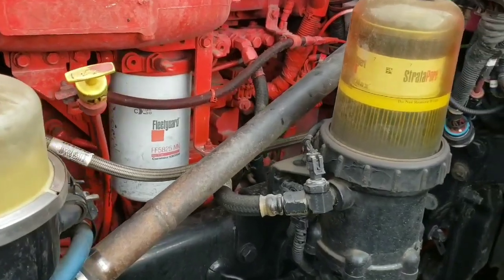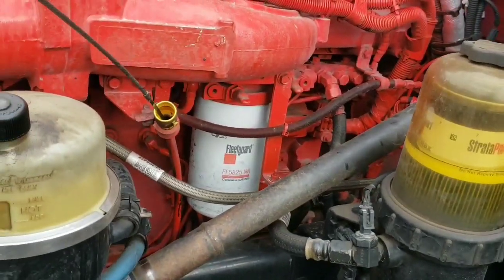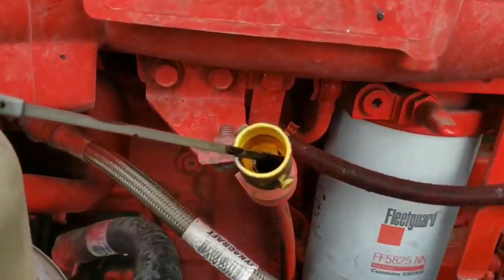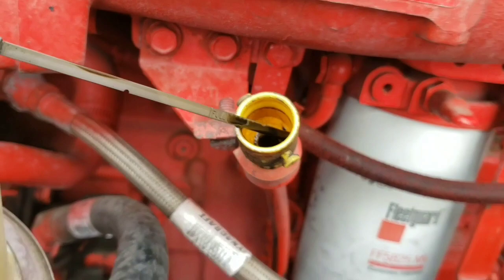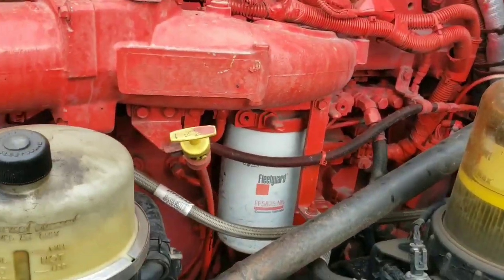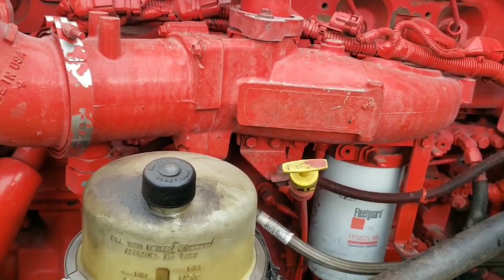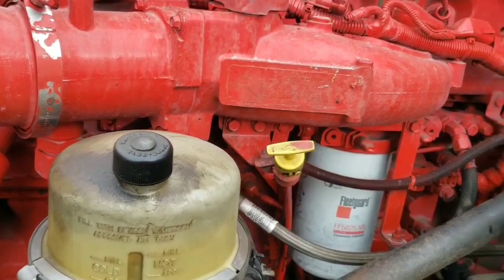The first thing we're going to do is check the oil. Got a long dipstick here — take it out — and she's good. Cummins are kind of weird. If you overfill them, they kind of just fit into where they want to be. They'll get to a certain level and kind of stay there.